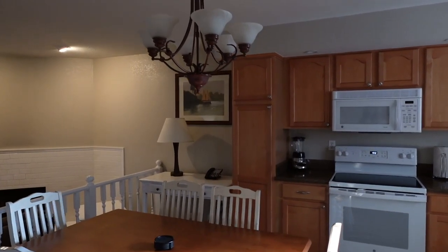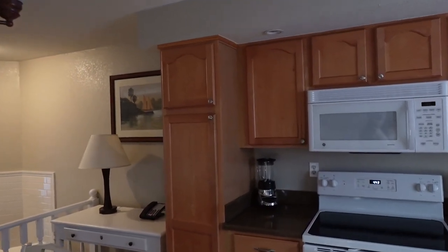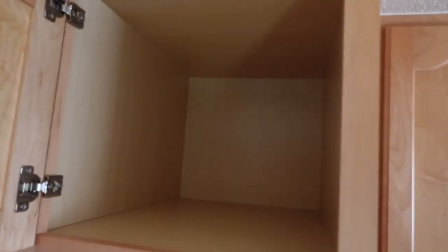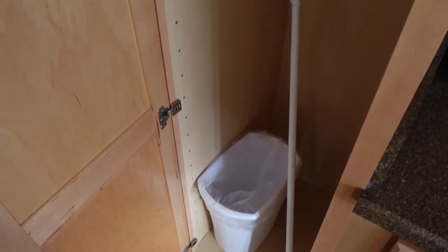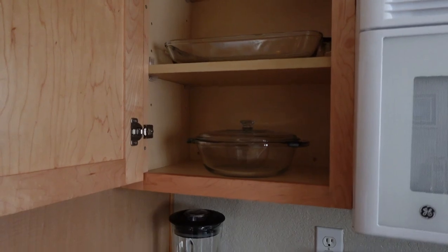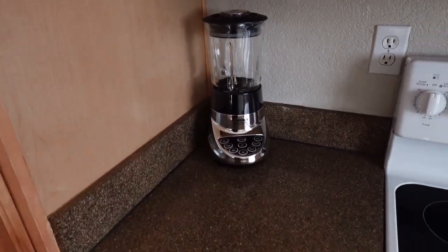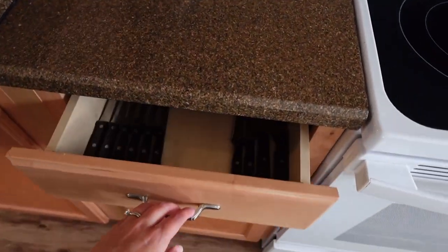So this is really nice. But let's take a closer look at what's actually in these cabinets, because you want to know what to expect. Very clean in there, nothing up here. We do have a broom and a trash, casserole dishes. There is a blender here, which is fantastic — sometimes you have to request that, so it's nice that you don't have to.